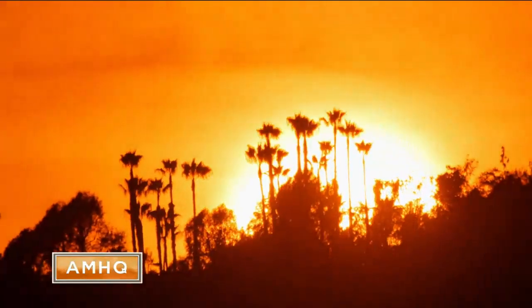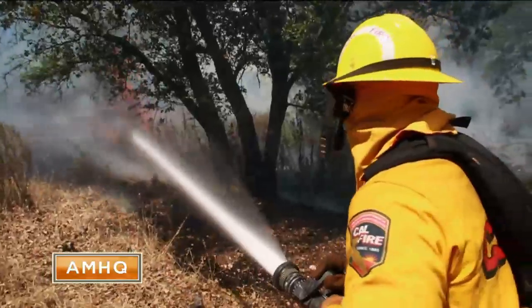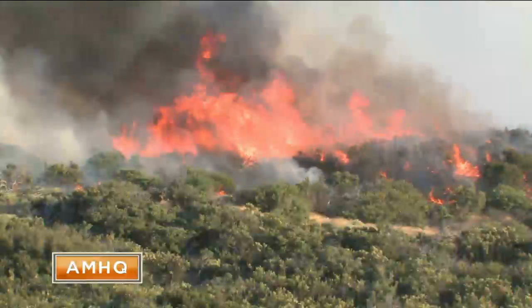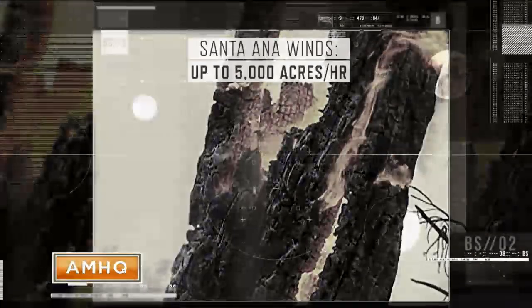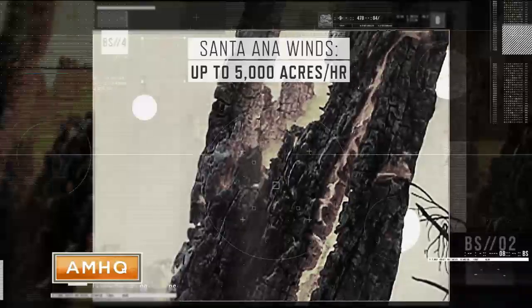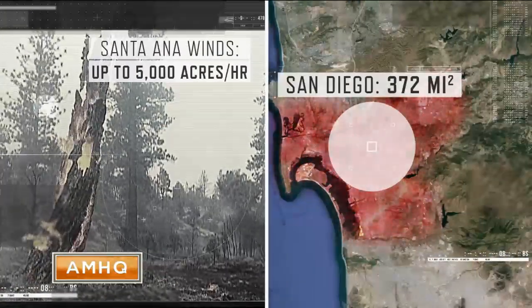Now, combined with the heat, this lack of moisture can actually parch vegetation and turn it into fuel for wildfires. In fact, at times the Santa Anas have spread wildfires at speeds of up to 5,000 acres per hour, in effect torching areas larger than the city of San Diego in less than two days.